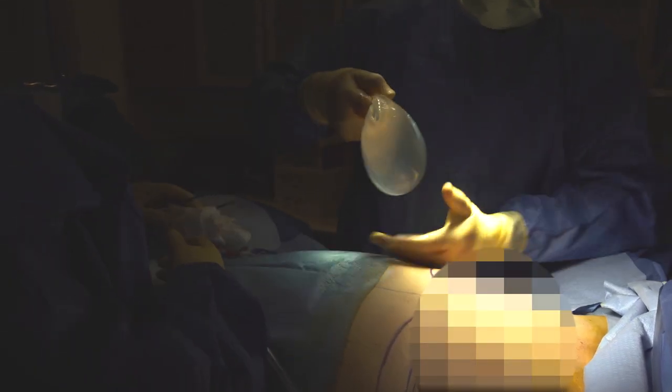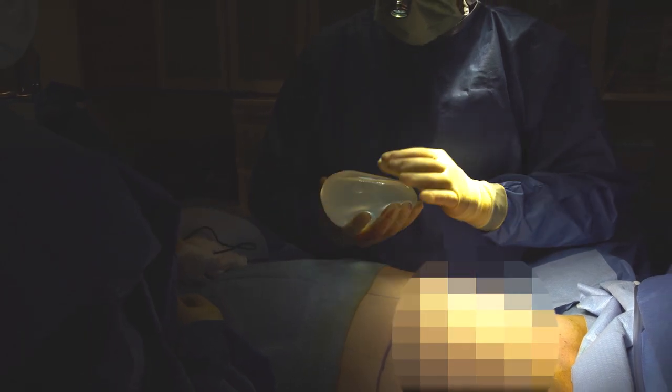Because Parker wants to achieve a fuller breast shape, I will go ahead and remove her current implants. We will place new ones shortly.